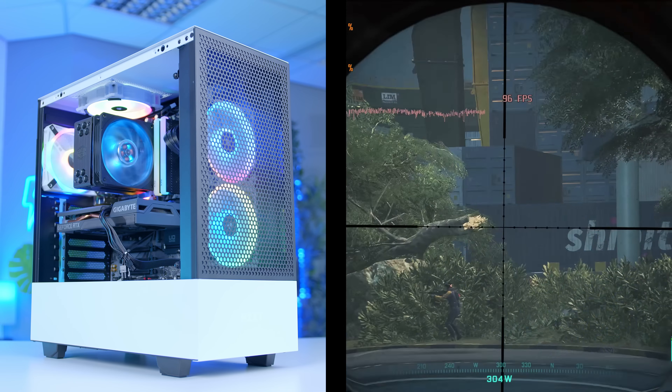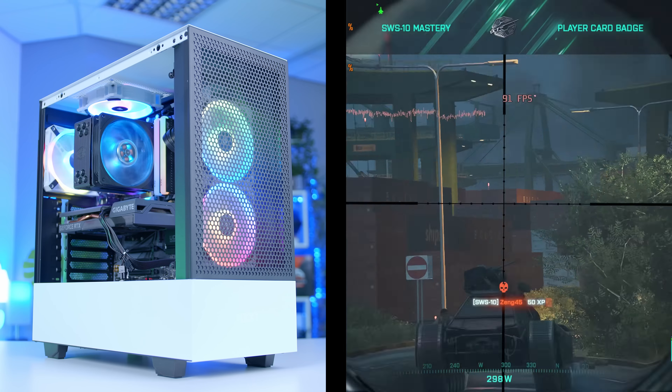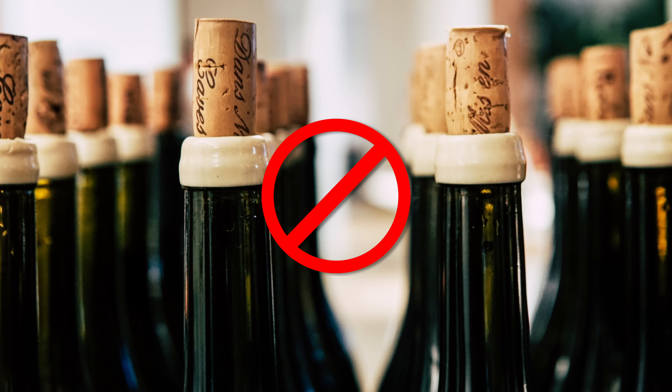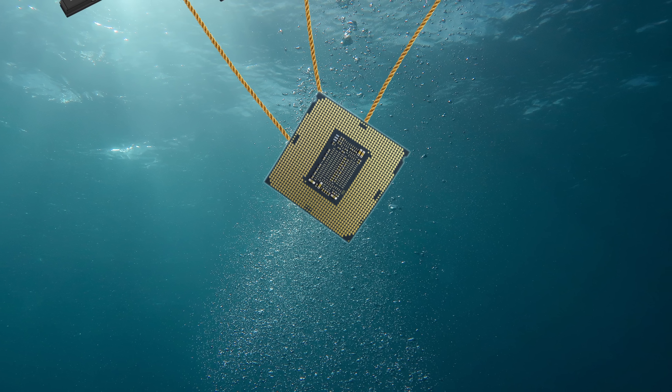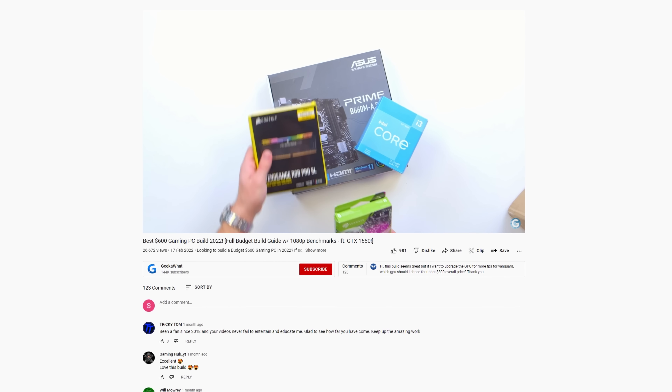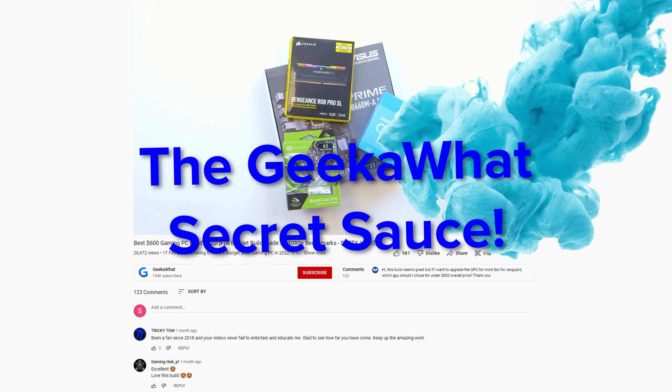In this video, I'm going to talk you through how to pick the components for your next gaming PC, getting the best performance that you can get inside your budget, making sure you don't go over and spend too much money, and of course ensuring you can avoid bottlenecks, making sure you've not got one component dragging the others down. Just how do we do it in our build videos? Well, today I'm going to spill our secret sauce and let you into the world of Geek-A-Watt secrets.